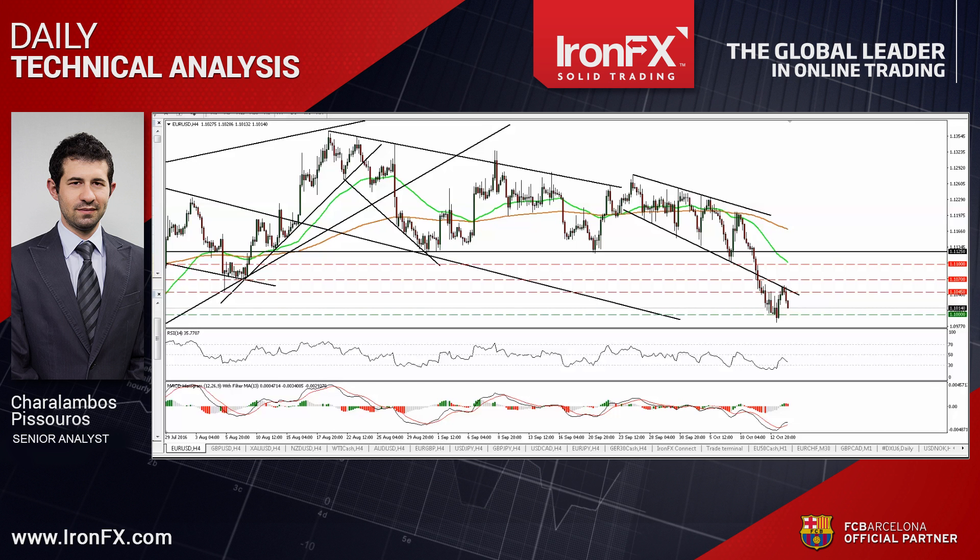EUR/USD traded higher on Thursday to hit resistance at the prior downside support line drawn from the low of the 27th of September. Then the rate retreated again. In my view, the short-term outlook remains negative, and the fact that the recovery remained limited near the aforementioned line confirms its corrective nature.